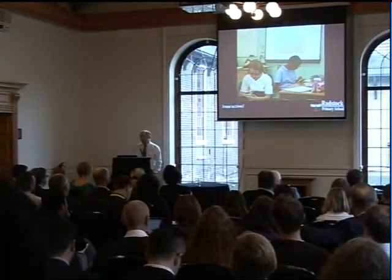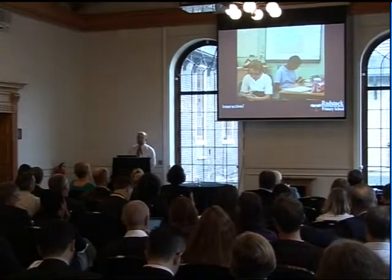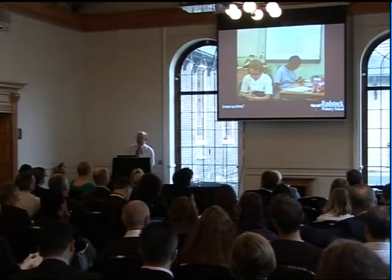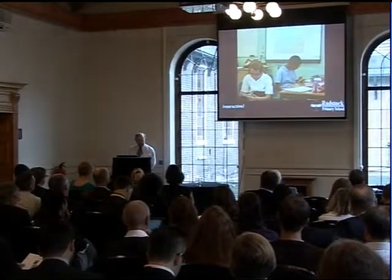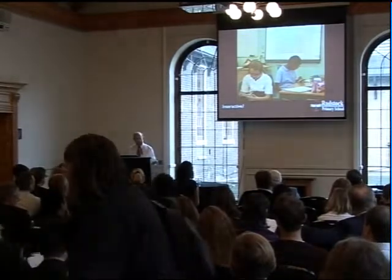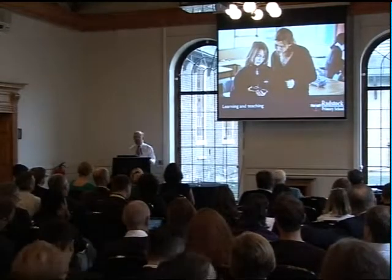Interactive whiteboards offer lots of interactive and exciting ways. But are they always used that way? The salutary experience of going to my children's secondary school and being told 'we use PowerPoint all the time now on our interactive whiteboards' — that's not being interactive at all. It's still being used going from page one to page two.